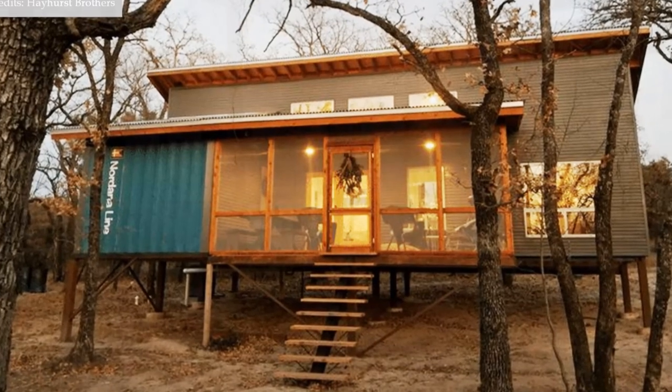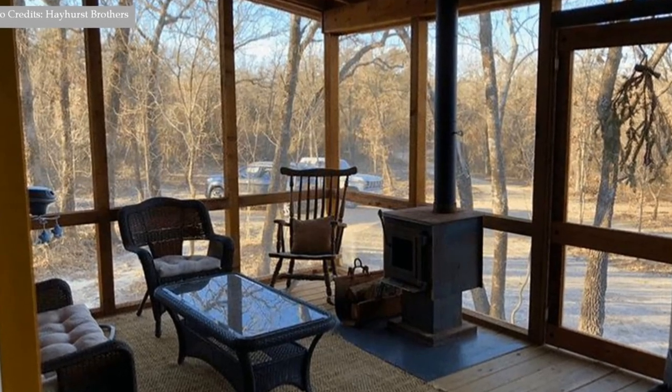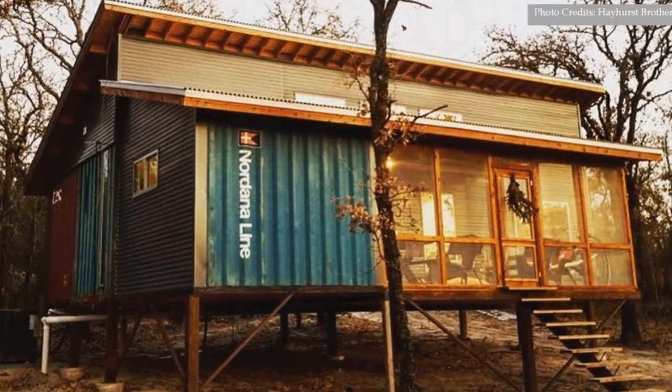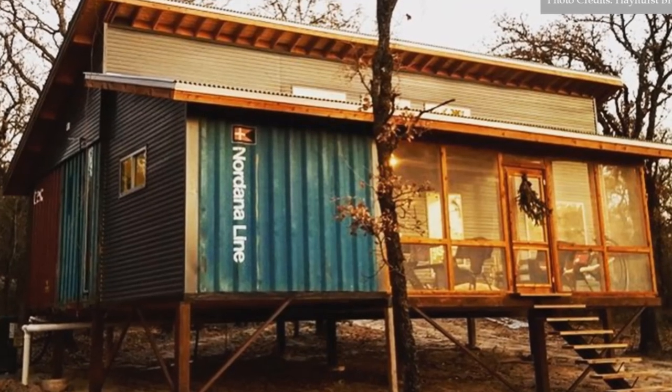A wood-framed glass door opens into a special screened-in porch fitted with a wood-burning fireplace. The wooden ceiling and the wooden glass frames are left exposed to create a warm and rustic ambience in the screened porch.